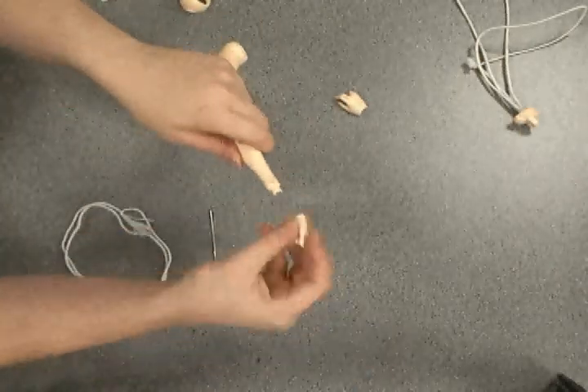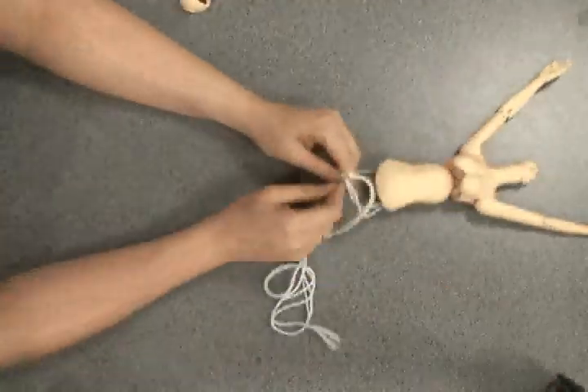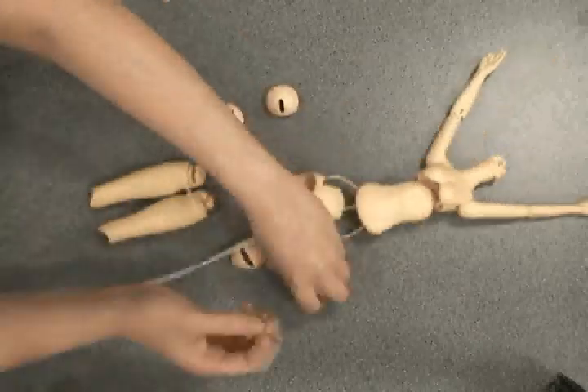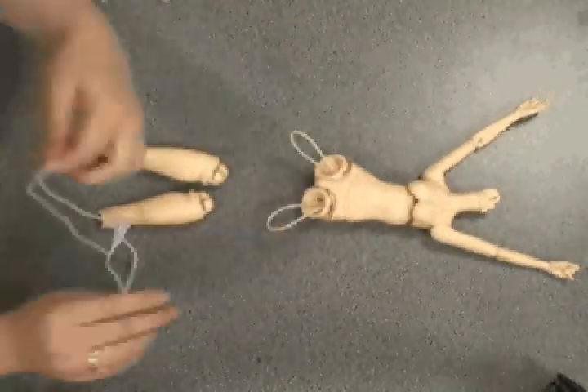Buyers have their choice through most companies to order a completely blank doll with no wig, eyes, or face paint, or full sets which come with complete sets of clothing, wigs, eyes, shoes, and their face painted, some of which are limited to a certain number or only available for a limited amount of time.